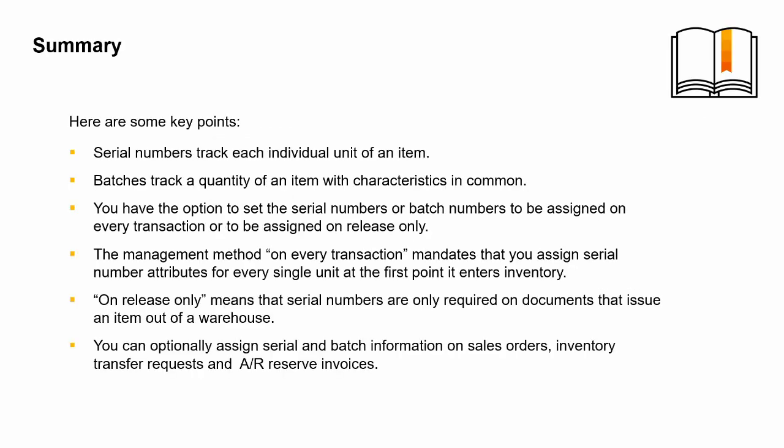Serial numbers track each individual unit of an item. Batches track a quantity of an item with characteristics in common. You have the option to set serial numbers or batch numbers to be assigned on every transaction or on release only. On every transaction mandates that you assign serial number attributes for every single unit at the first point it enters inventory. On release only means serial numbers are only required on documents that issue an item out of a warehouse. You can optionally assign serial and batch information on sales orders, inventory transfer requests, and AR reserve invoices.